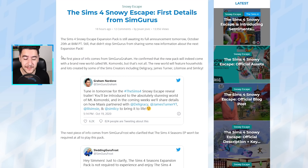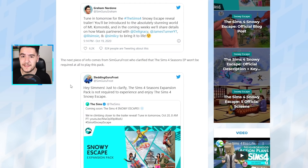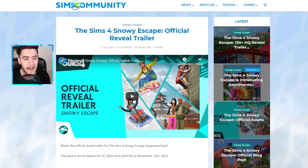It seems the new world is also going to be a collaborative effort. SimGuruFrost, who is the community manager for The Sims, confirmed that you won't need The Sims 4 Seasons expansion pack in order to enjoy The Sims 4 Snowy Escape. It seems to be a whole standalone pack that won't need Seasons to rely on for its features.